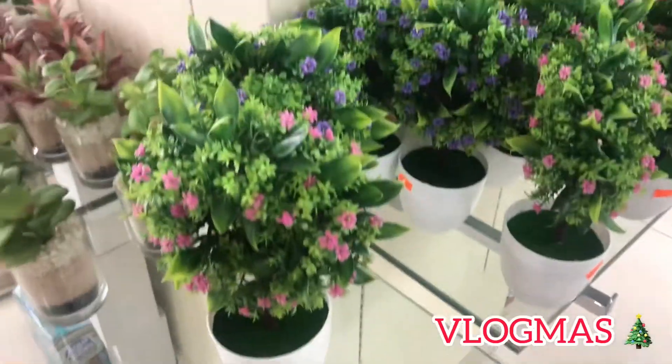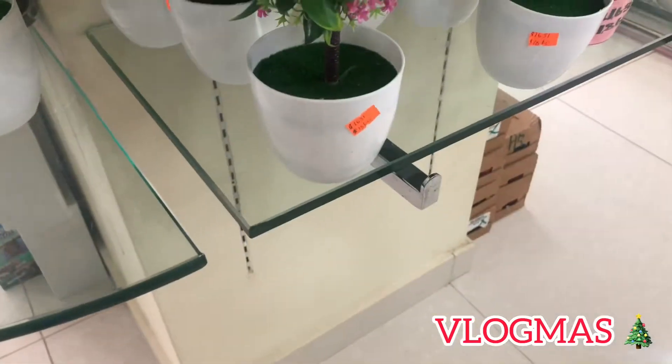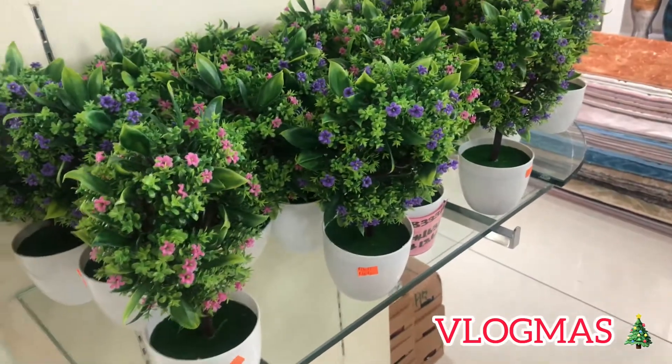These are so pretty — just really pretty, but expensive.